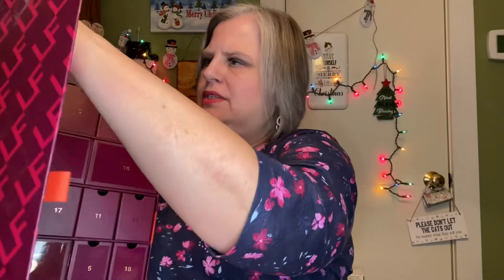Hey y'all, it's Mary and this is day 19 with my advent calendars. 19 is way up here in the corner — let's see what's in there.